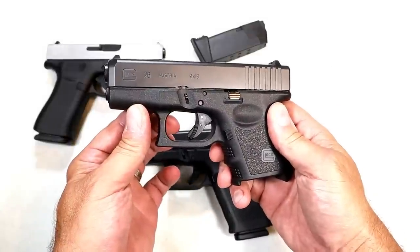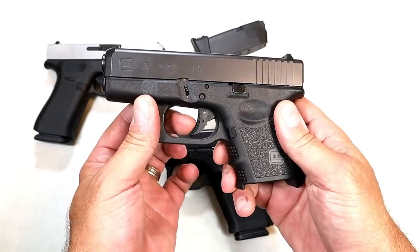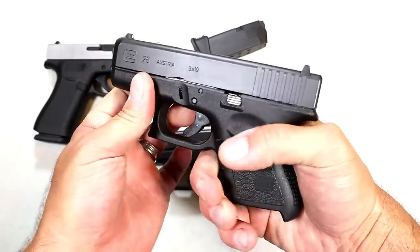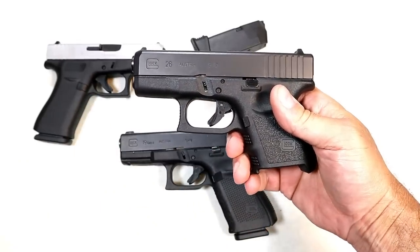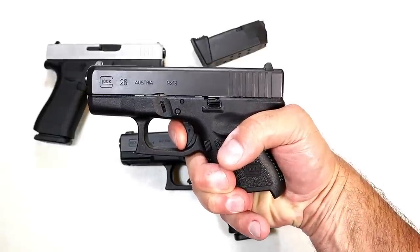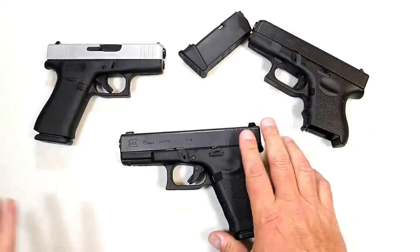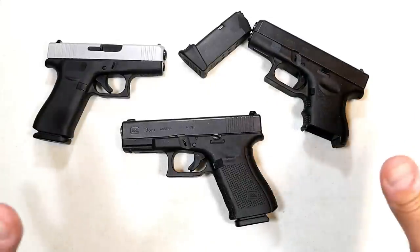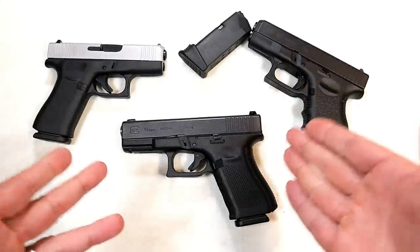The next thing I want to talk about is the Glock trigger. Some people love them, some people hate them, many people switch them out — I think they're okay. Glock says it's a five-and-a-half pound trigger pull, and the one thing I give them respect for is that they use the same trigger on all their models. If you pull this Glock trigger on the Glock 26, you get the same exact feeling with the Glock 19 and the Glock 43X. I like that they keep it consistent across their entire line, though a lot of people switch them out for a reason.